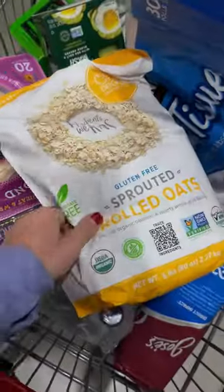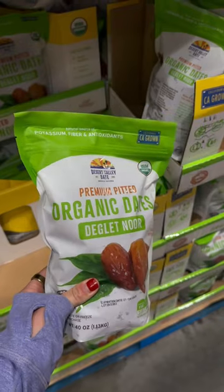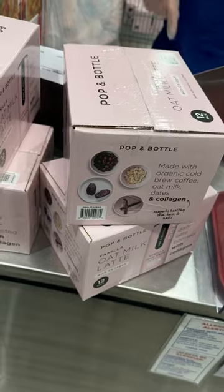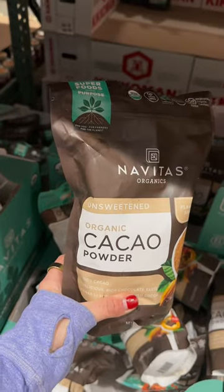Sprouted and organic oats are so much better for your digestion — I love these ones. This almond butter, oh my god, best ever. So good with these dates, by the way, as a dessert. They were sampling this vanilla collagen oat milk cold brew — I've already had it before, I love it, so I picked up a pack.